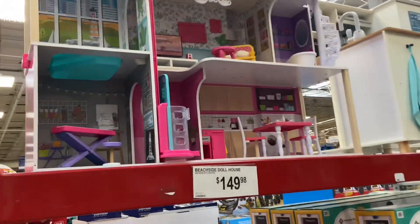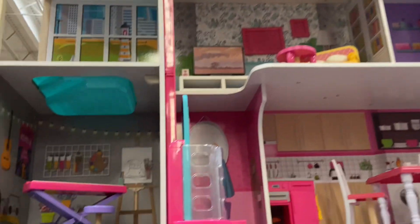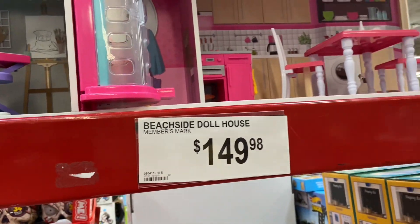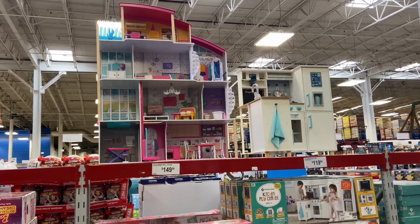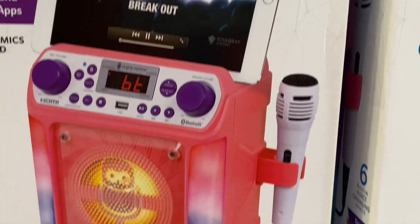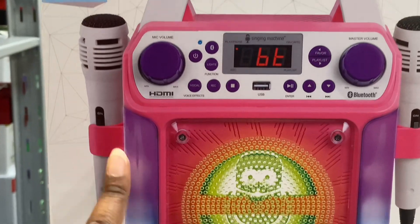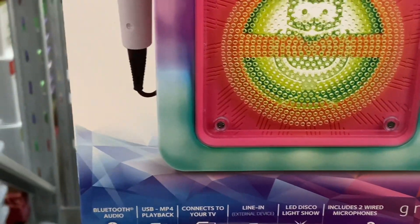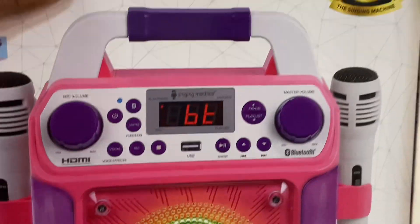Look at this massive dollhouse — it is the Beachside Dollhouse. Look how pretty that is — one, two, three, four levels with wooden furniture pieces. It's $149.98. Right next to it is a kitchen set for $119. The karaoke machine — the Singing Machine with two mics — is $39.98. You get two wired mics included and six built-in voice-changing effects. It's a nice gift with Bluetooth audio.